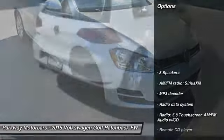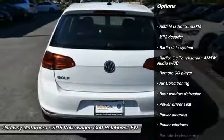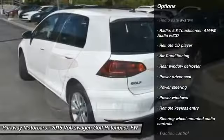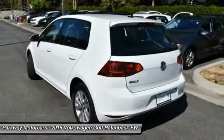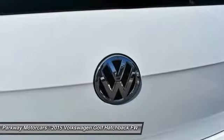Here are some of this vehicle's great options: power passenger seat, traction control, leather-wrapped steering wheel, dual airbags, air conditioning, one owner, power steering, four-wheel disc brakes, eight speakers, and compass.